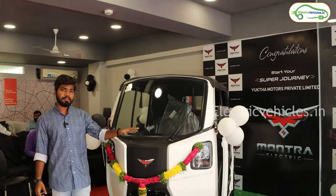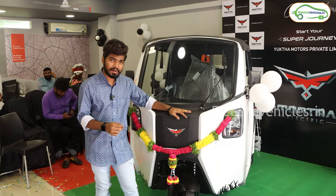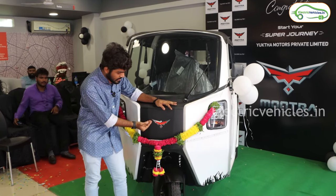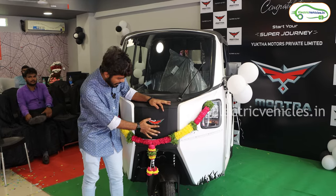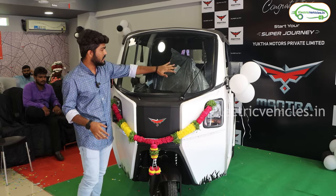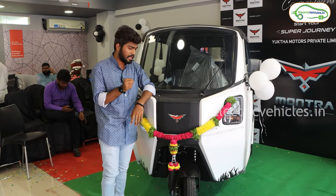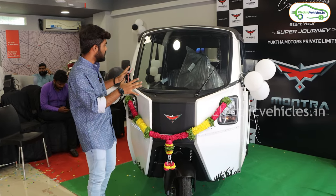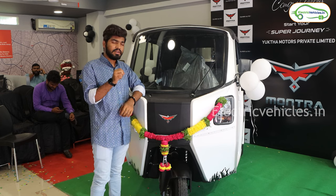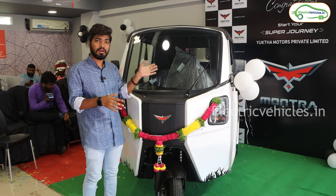This is the electric auto, a premium electric auto from Montra Electric. The first thing I observed is its logo — it's an inspiration from an eagle and they have designed it very nicely. Starting from the front, here you can see a big windscreen with a wiper. The size of this electric auto is huge; there is no auto in this segment which comes in this size. The first thing you'll observe is its size and the comfort it offers.